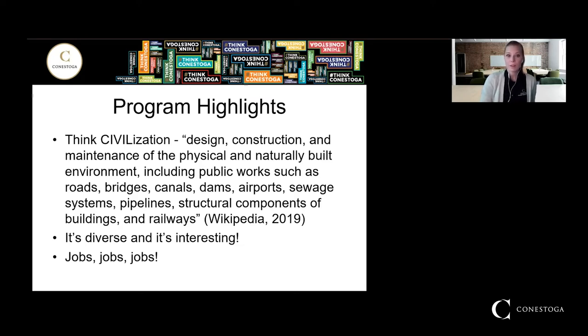A lot of people question what civil engineering is and don't really have a good grasp of what it is exactly. When I'm talking about civil, I like you to think about what civilization is — civil is basically short for that. It involves the design, construction, and maintenance of the physical and naturally built environment, including public works such as roads, bridges, canals, dams, airports, sewage systems, pipelines, structural components of buildings, and railways. We do anything it takes to run a city, from transportation to working with the ground, making sure buildings stand up, and ensuring people have clean drinking water and that wastewater gets treated.